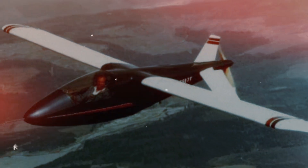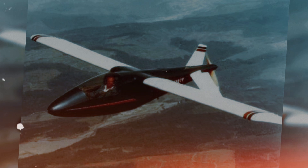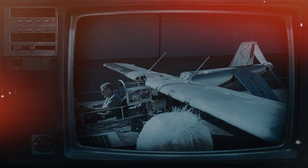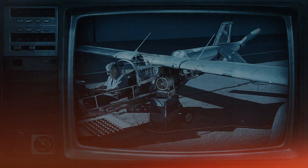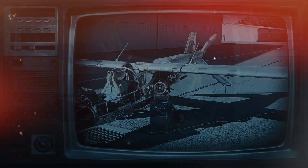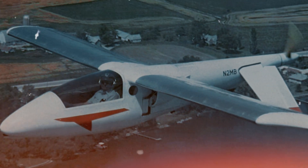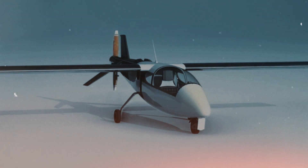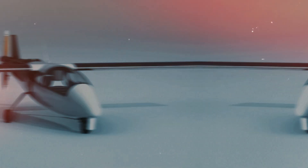The Mini IMP is one of the smallest canard aircraft ever made. This unique plane, designed by aeronautical engineer Ed Swearingen, features a rear-mounted propeller and a futuristic look. It was designed to be as lightweight as possible while still being highly efficient in the air. The Mini IMP may look unconventional, but it's a testament to out-of-the-box engineering.